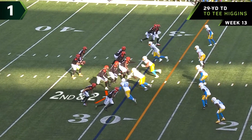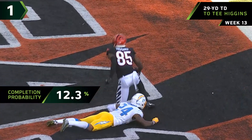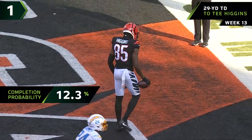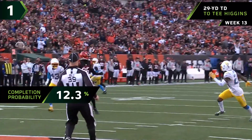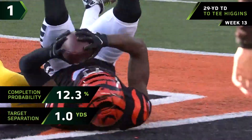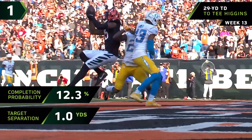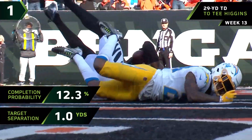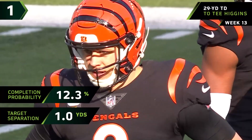Second and two, Uzomah in motion. End zone — and a grab! Higgins! Touchdown, Cincinnati! Last week he threw one up for Tee Higgins because he knew he could go and get it. He did it again on this play. This is a demonstration of quarterbacks understanding their receivers and having the confidence to give them a chance to go up and get the football over the top of everyone else.